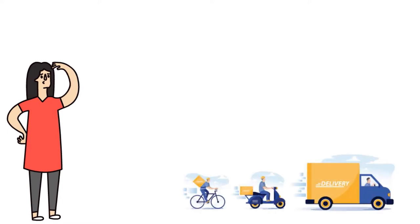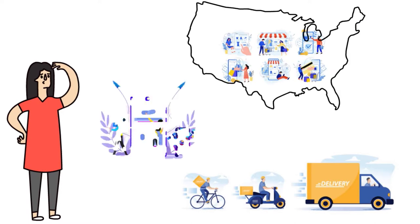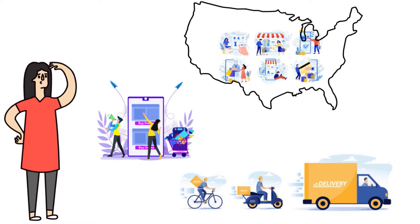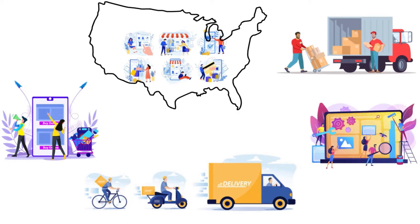When you talk about e-commerce shipping, we know thousands if not millions of Americans are now online entrepreneurs — whether they're selling on eBay, Amazon, Walmart, you name it. When you talk about e-commerce shipping, there are some essential services you need to think about first if you want to provide efficient delivery and maintain customer satisfaction.